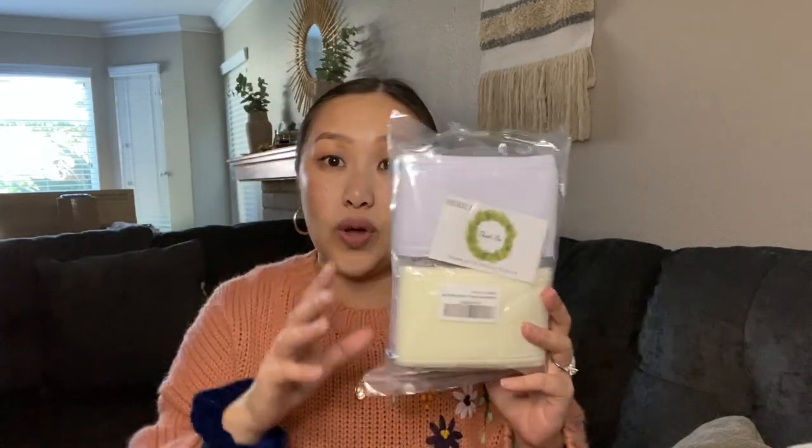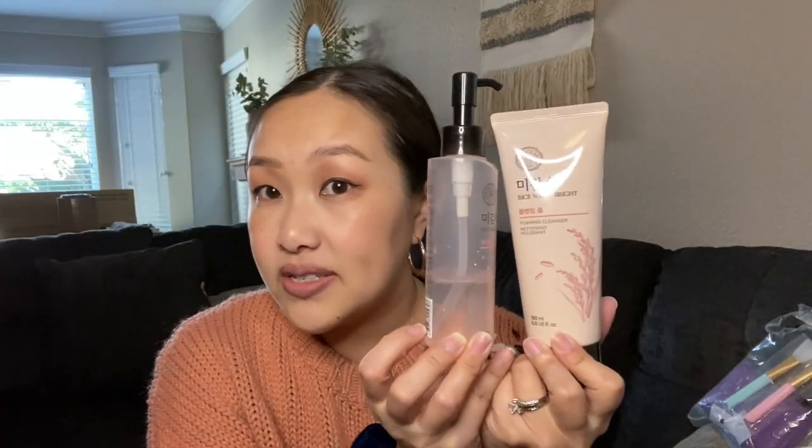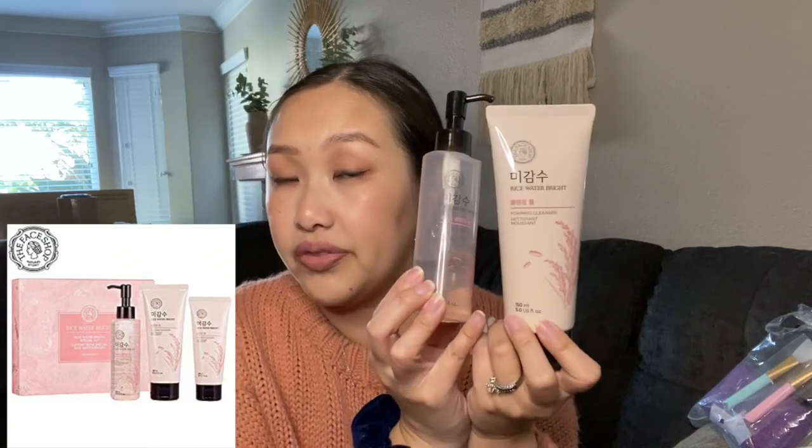This next set came with two little spatulas you can use for masks or getting product out of containers when you don't want to use your fingernails. It also came with a pack of six headbands — you wrap them over your head when taking off your makeup to keep your hair out of the way. It has a little bow on it. Honestly one or two is enough, but I think these would be really cute as stocking stuffers.